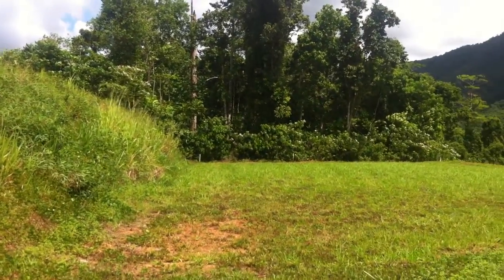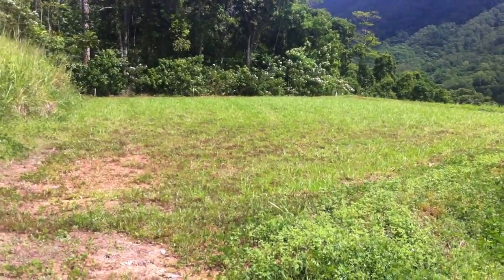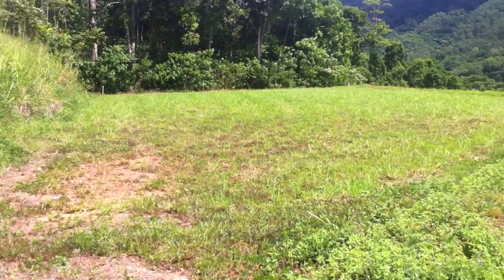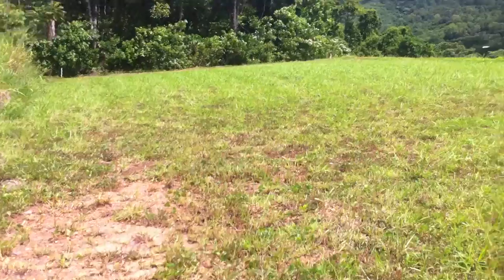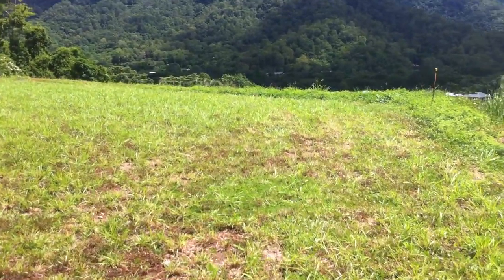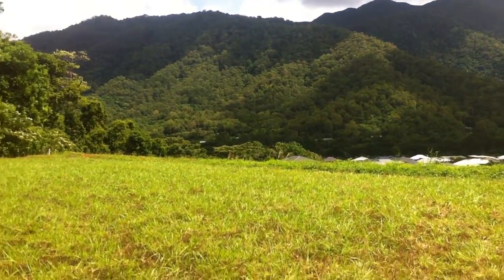You have a stand of rainforest on one side. It's a benched, elevated block with a very good sized building pad. And beautiful views over the estate and down to the valley.